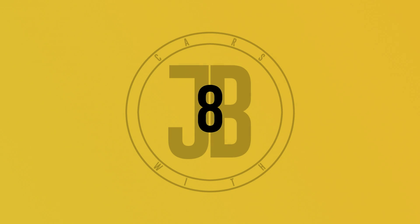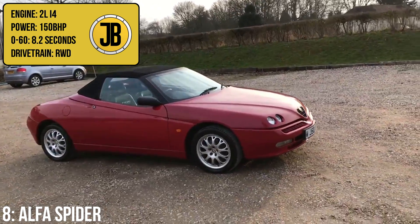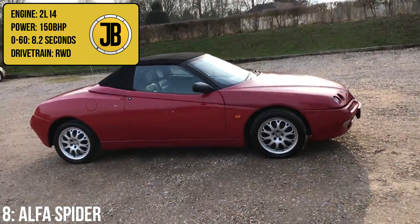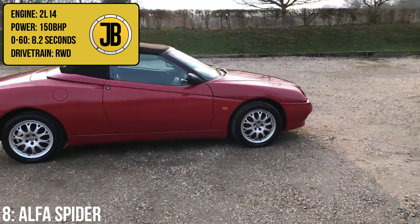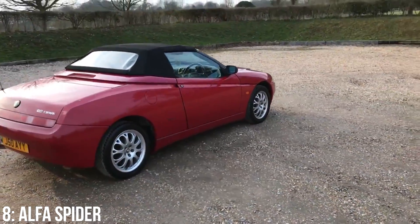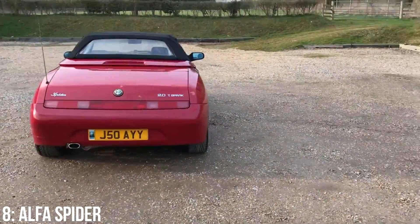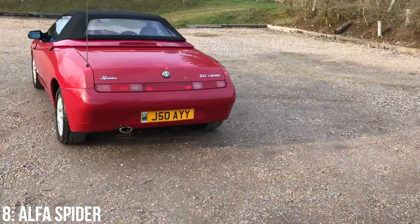Next up, we have the Pininfarina-designed Alfa Romeo Spider Type 916, with the classic twin-spark 2-litre inline-four engine putting out 150bhp and managing 0-60 in 8.2 seconds. I actually prefer the non-convertible version, the GTV, but either way the design by Pininfarina is stunning. Expect to see this in a cheap, beautiful cars video in the future.